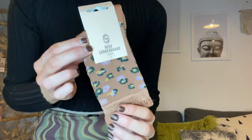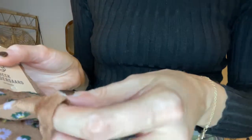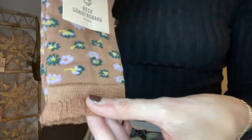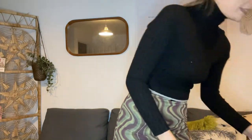I also got some socks from Anthropologie — just really cute shiny material socks. I think it's nice getting nice socks as presents.